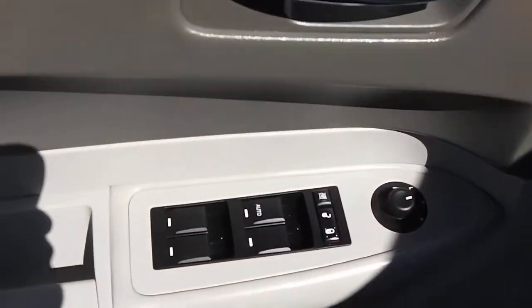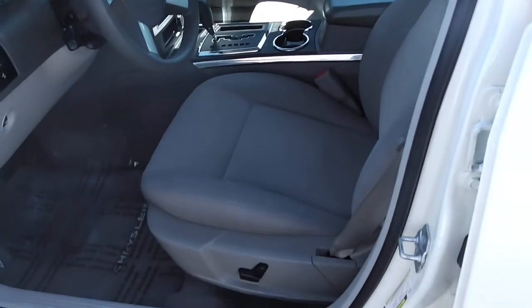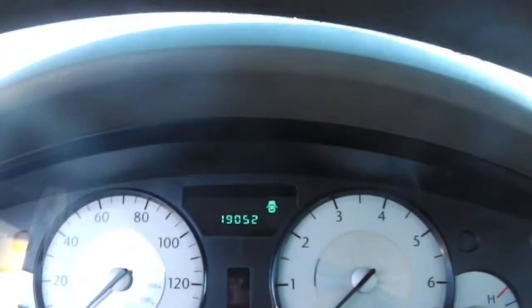Looking inside, we have power windows, power locks, power mirrors, ladder color cloth interior, power driver seat, and headlight controls. At the time of taping, you can see we have 19,000 miles on this — very low miles.